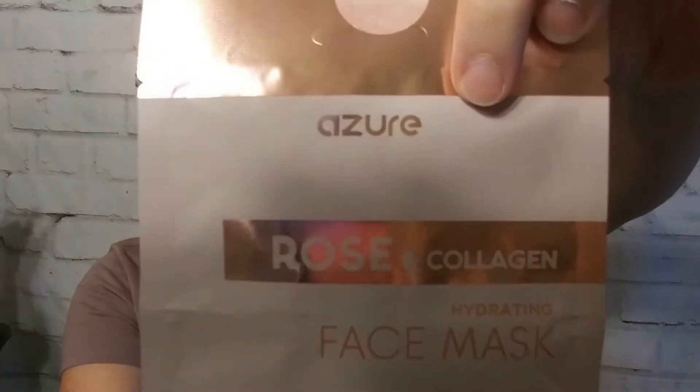Hi, it's Katie, and welcome to my corner of the world. Happy Mask Monday! Today I'm going to try this Rose and Collagen Hydrating Face Mask from Azure.